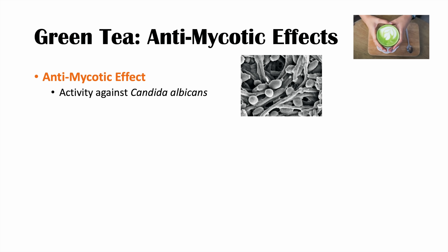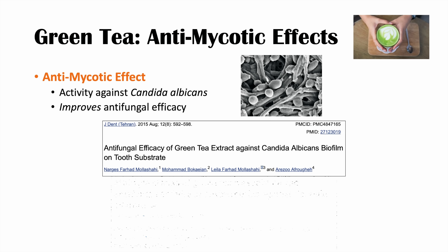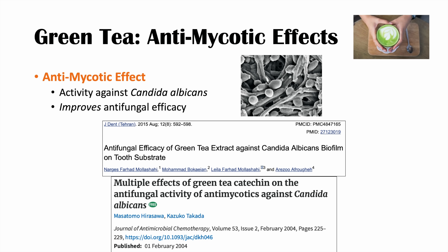There are also possible antifungal — or antimycotic — effects of green tea. There's evidence showing activity against Candida albicans, as seen in the article 'Antifungal Efficacy of Green Tea Extract Against Candida Albicans Biofilm on Tooth Substrate.' Green tea also seems to improve antifungal efficacy, as shown in the article on multiple effects of green tea catechins on antifungal activity against Candida albicans — suggesting green tea may increase the activity of antifungals like Amphotericin B. Again, a lot of this is in vitro.